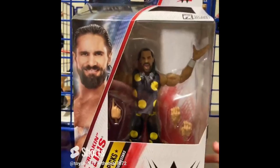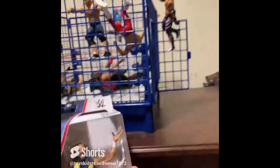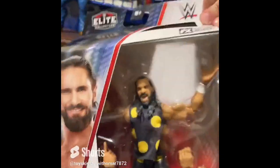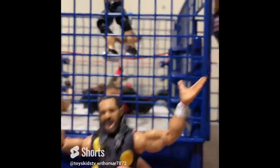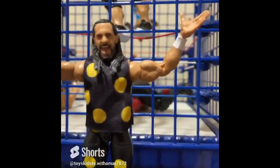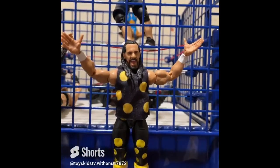Guys, we have Seth Rollins and the Hell in a Cell match with Cody Rhodes — when Cody had the torn pec. This is Seth Rollins when he hit Cody with the kendo stick during the torn pec match. Let's open it and see if he has the kendo stick — and no, he doesn't. But this is the figure with the yellow palms, which is so cool. I love the details on this figure. I've been looking for it everywhere and I finally found it!